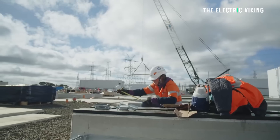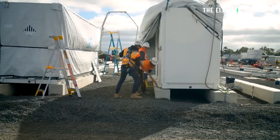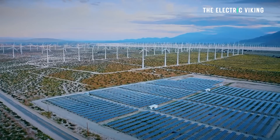This new battery will be built by the state-owned utility Synergy, and it's part of a $3 billion package in the state's budget. That includes a new 800 megawatt hour battery at Kwinana and support for several large-scale wind projects and transmission upgrades. So two of the biggest batteries in the world will be located in Western Australia.